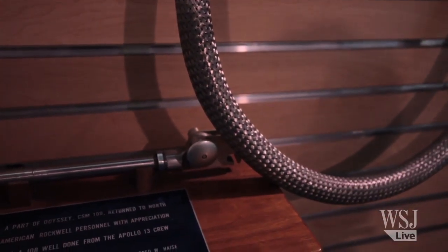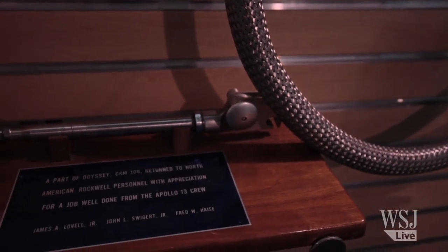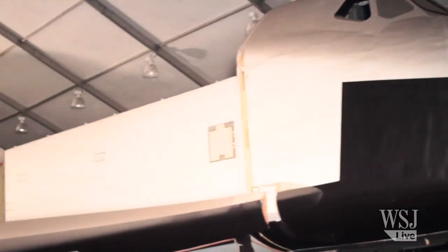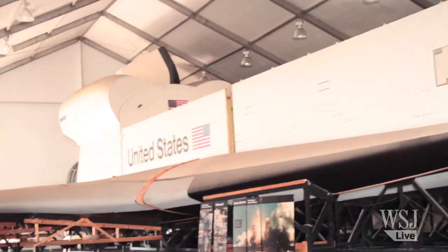I think that we are in danger of losing the aerospace history here in Southern California. Without a commitment on the part of the community and public officials that this is important — that this is a treasure — who's going to do it? In Downey, California, this is Andy Pastor for The Wall Street Journal.